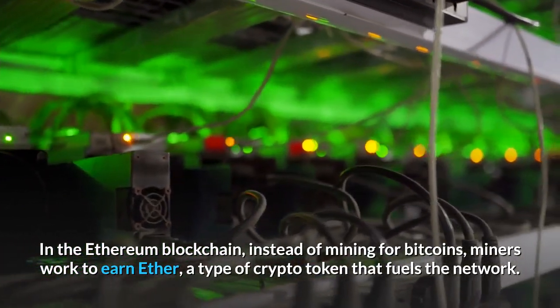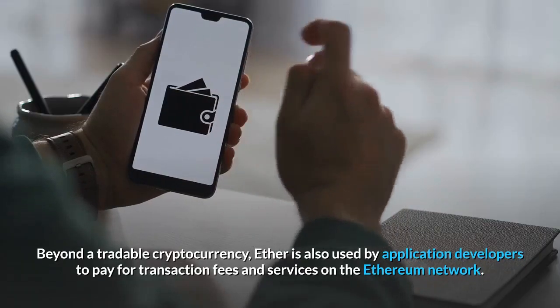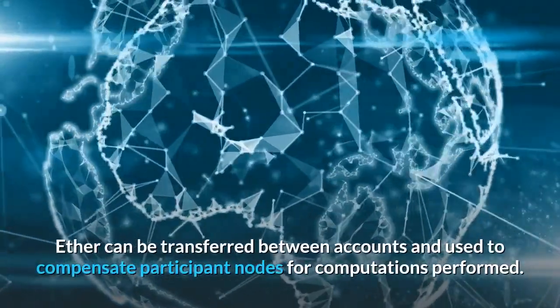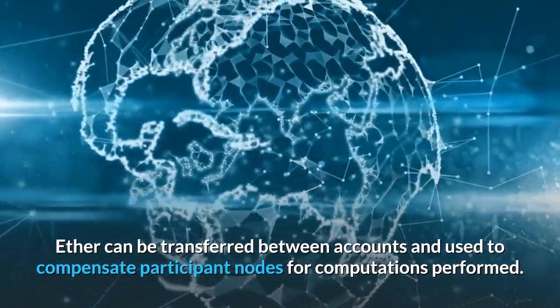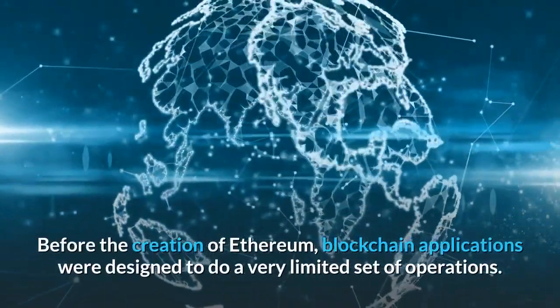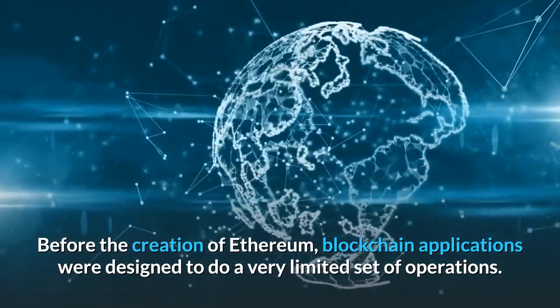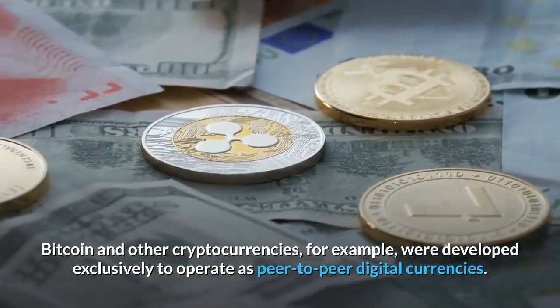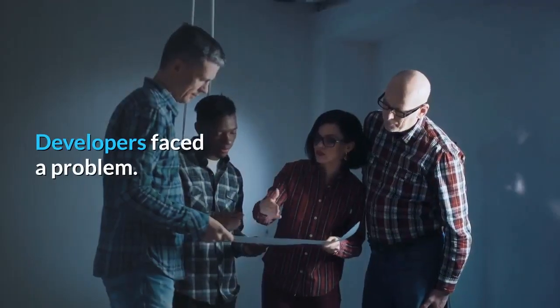Ether is a type of crypto token that fuels the network. Beyond being a tradable cryptocurrency, Ether is also used by application developers to pay for transaction fees and services on the Ethereum network. Ether can be transferred between accounts and used to compensate participant nodes for computations performed. Before the creation of Ethereum, blockchain applications were designed to do a very limited set of operations — Bitcoin and other cryptocurrencies, for example, were developed exclusively to operate as peer-to-peer digital currencies. Developers faced a problem.